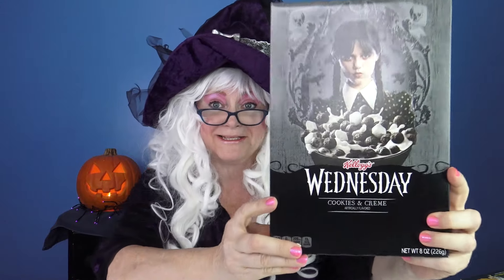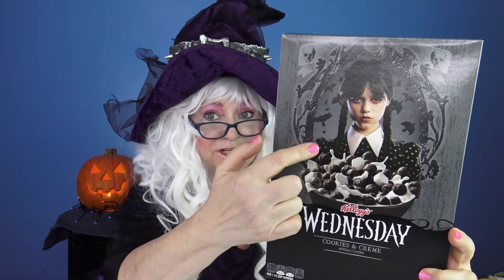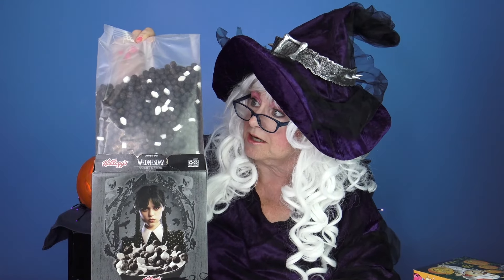The next cereal that Granny's gonna try is Wednesday cereal. Do you like Wednesday? Did you know she's also in Beetlejuice? Well that looks pretty yummy — it looks like cookies and cream, doesn't it? Well let's try it. Let's open it and see if they granny-proofed it. Nope, they did not — they did make it a little difficult though. Wow wee, that looks so chocolatey!